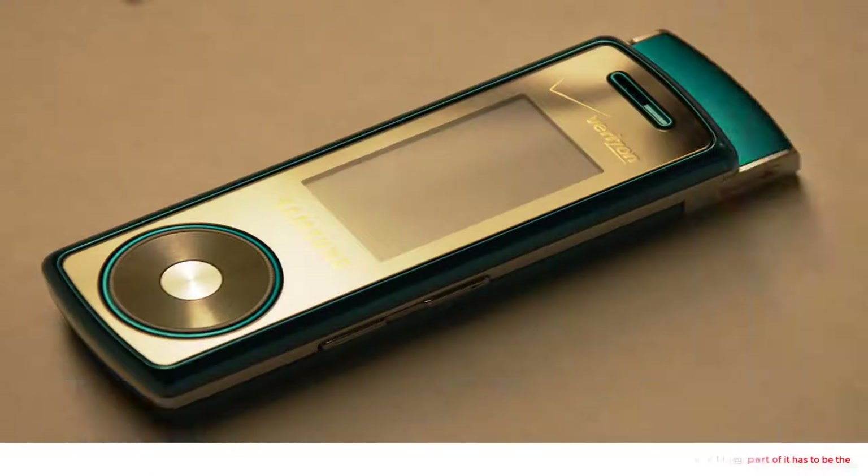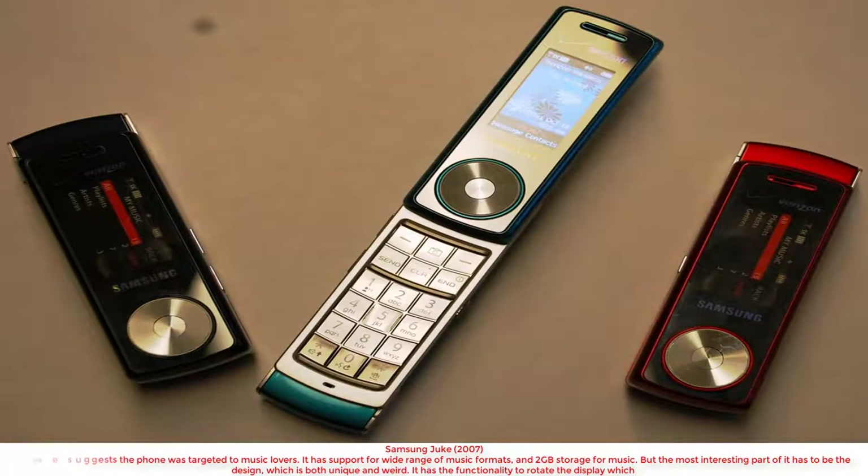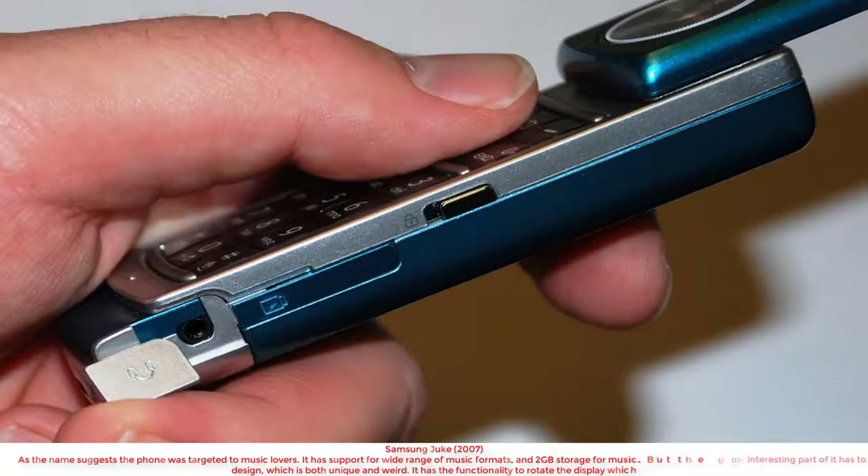Samsung Juke. This phone was targeted to music lovers. It has support for a wide range of music formats and 2GB storage for music. But the most interesting part of it has to be the design, which is both unique and weird.